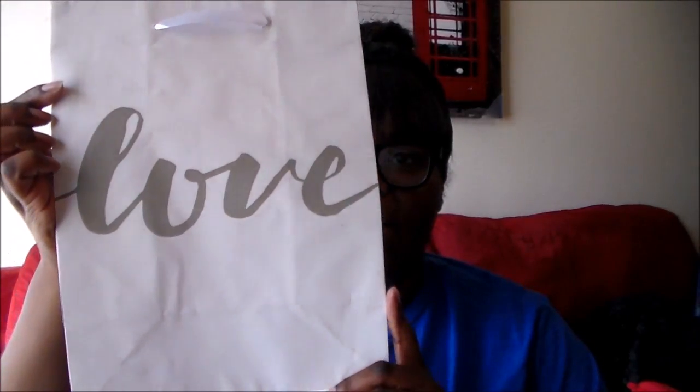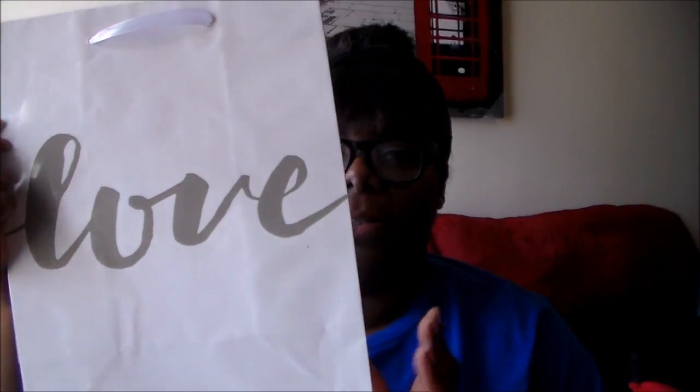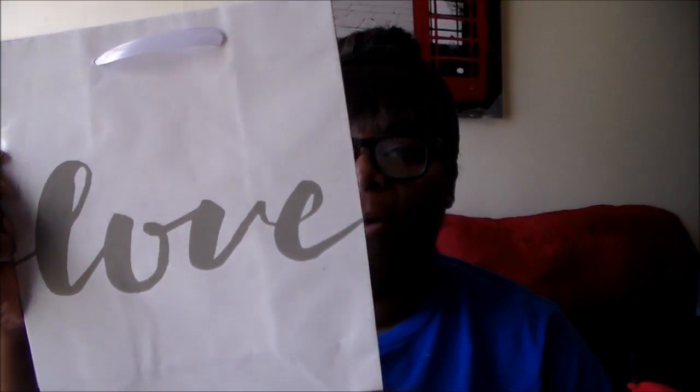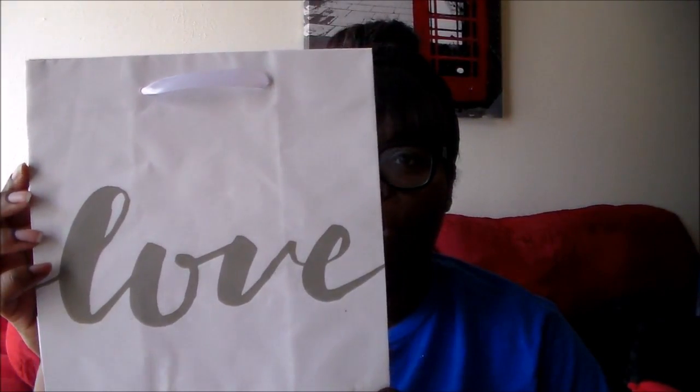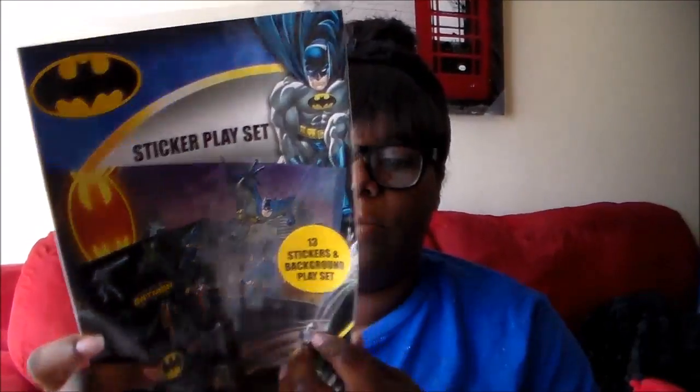I got this bag — I don't know if I want to use it as a bag or just cut it out and frame it, because I thought it was really pretty. I love the gray and white and I really, really like it. It says 'love' on it. This was originally a dollar, but since I got these items 10 for a dollar, it was only 10 cents.